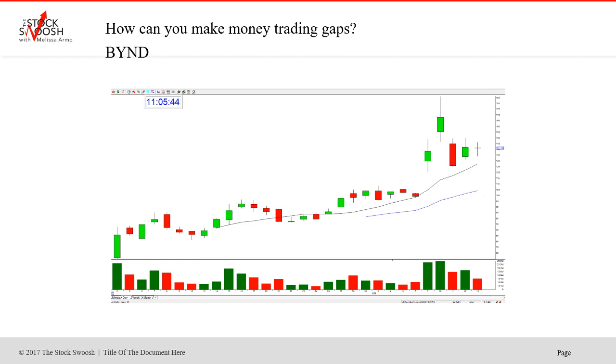You look at and qualify the gap based on the rating system — that's what I teach in the Golden Gap course. Here was BYND: this was June 6th, it had earnings at night, then boomed and gapped up in the morning on the 7th.